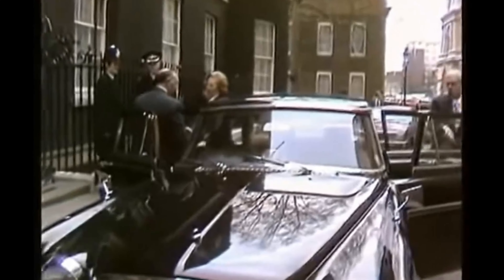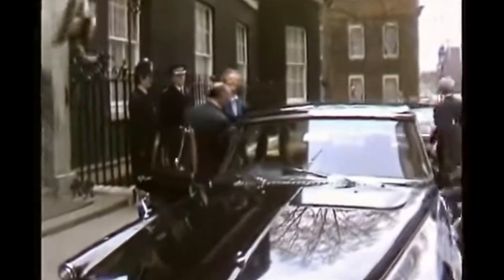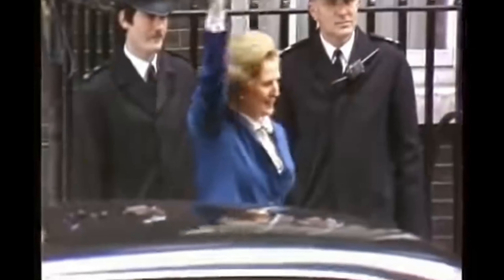If you've watched TV over the years and seen some historical events — in 1979 when Margaret Thatcher took her steps into Downing Street for the first time, it was getting out of a Rover P5. The Queen had four or five of these in total, and a lot of government ministers in the 70s would have been seen driving around Westminster in a Rover P5.